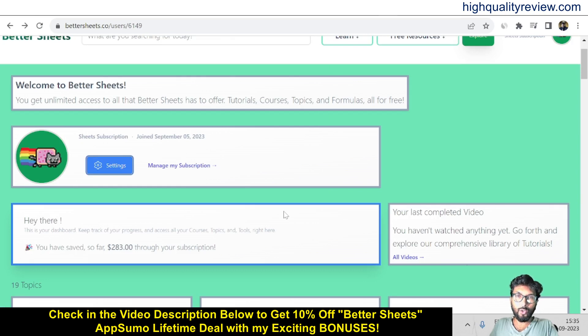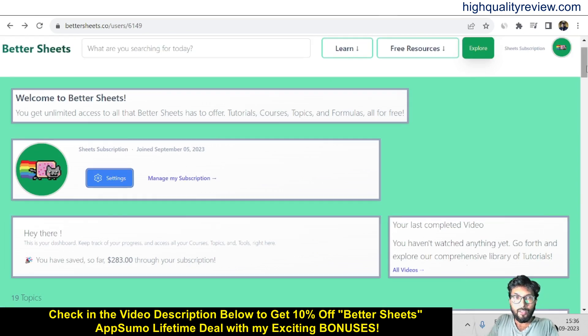So here you'll find a lot of tutorials related to Google Sheets inside Better Sheets. Better Sheets is basically one course platform where you can learn everything about Google Sheets and elevate your spreadsheet game. There is a lifetime deal going on inside AppSumo, so you can definitely grab the lifetime deal. And if you want a 10% extra discount, you can go through my link. That's all about Better Sheets.